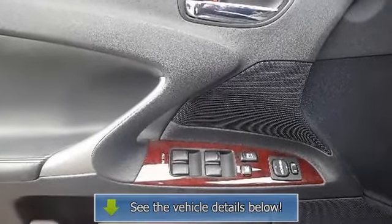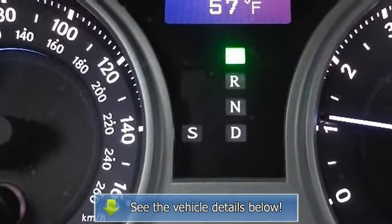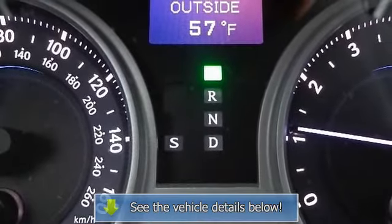Cruise control, adjustable steering wheel, steering wheel audio controls, leather steering wheel, tire pressure monitor.